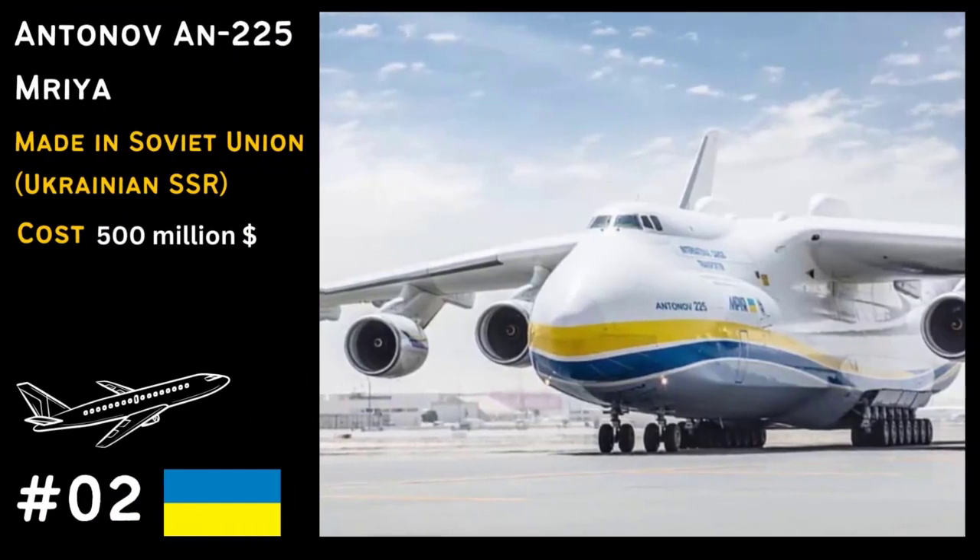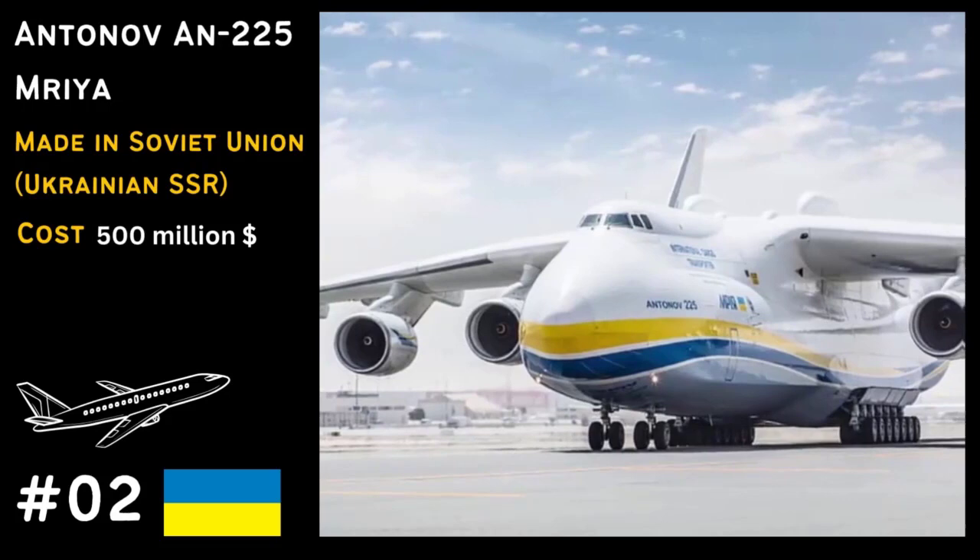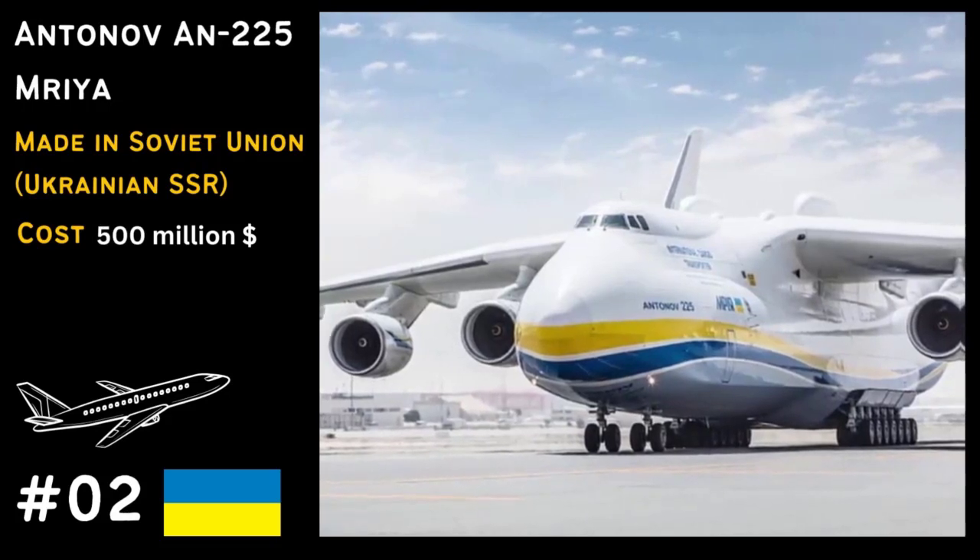In the runner-up position, we have the Antonov An-225 Mriya, the world's largest cargo plane, built to transport heavy and oversized cargo.